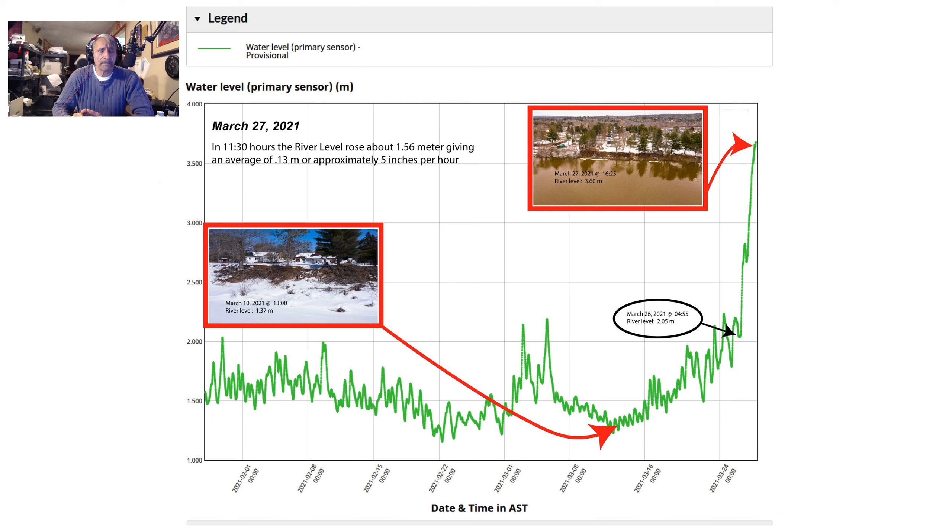We may be spared because we're getting a bit of a cold spell, but there is more rain announced. If we get it in small dosages, the dams have some controls. But when you get mass snow melts and rains and everything working against you, that's when the dam can't keep up.